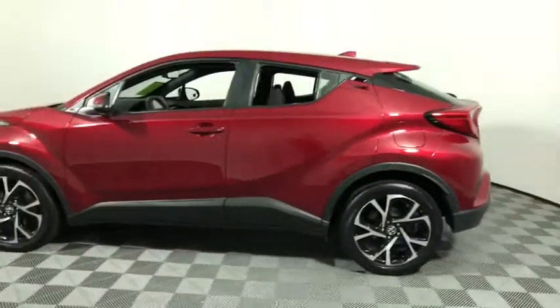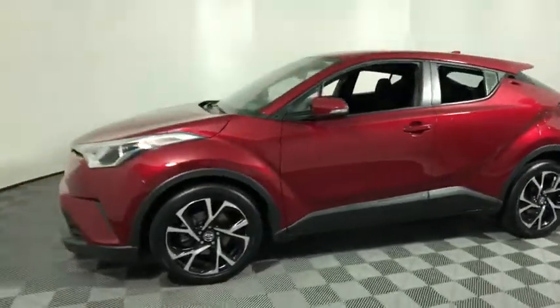The C-HR handles like a race car and has all the safety features you'd expect from a Toyota vehicle. This vehicle has less than 40,000 miles. Here are some of this vehicle's great options.